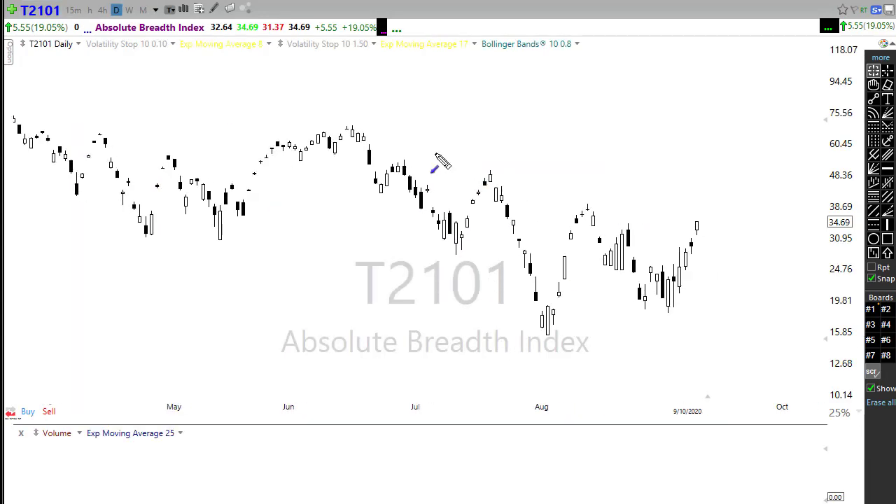Last but not least, T2101. We finally broke this downtrend in T2101, but it happened to be on a selling wave in the market. So it's going to be really interesting — on a buying wave, will we continue this momentum, or will we see that momentum ebb and push back if we get a rally? Watch that closely. Could be an interesting day.